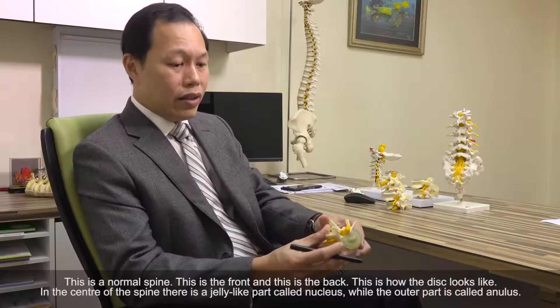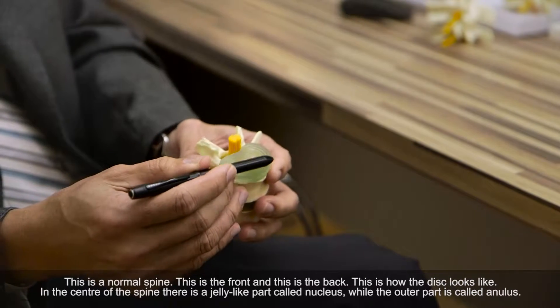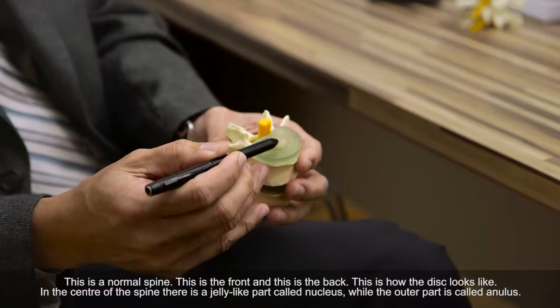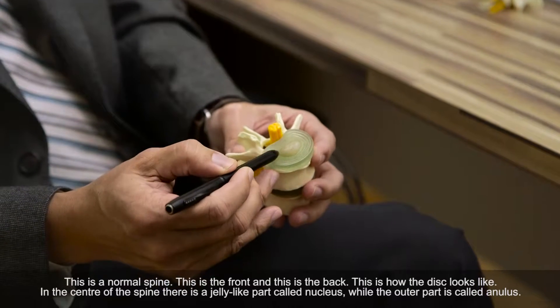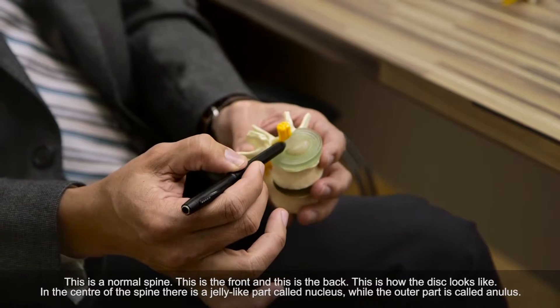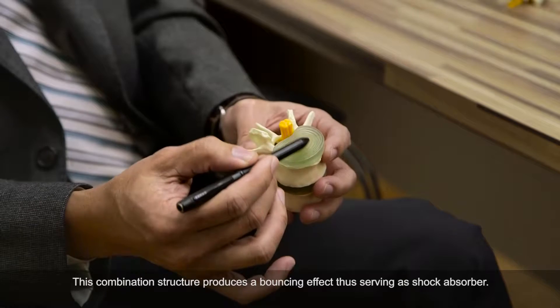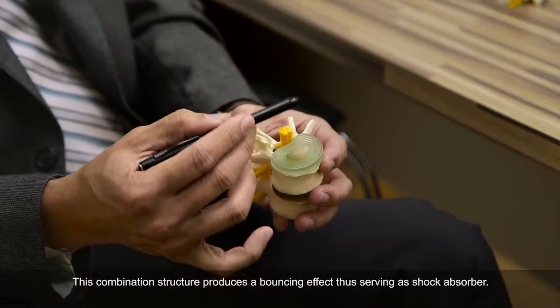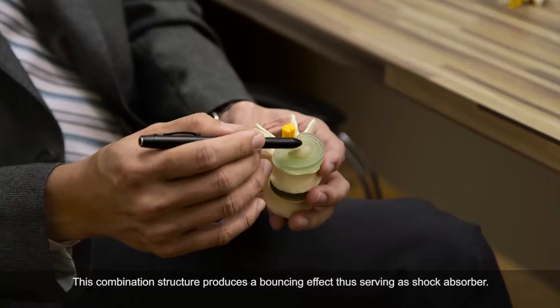This is our normal spine — this is the front and this is the back. This is how the disc looks like. In the center of the spine there is something semi-jelly we call it the nucleus, and the outer covering is called the annulus. This combination of structures gives a bouncing effect so they can absorb any shock on the spine.